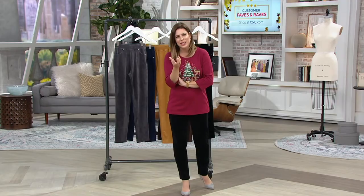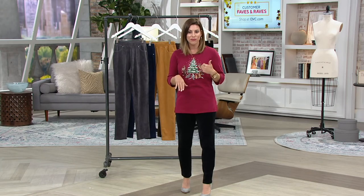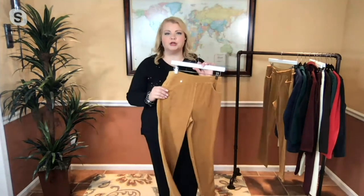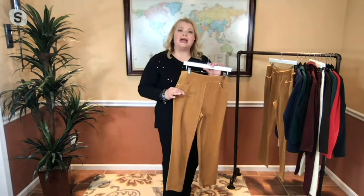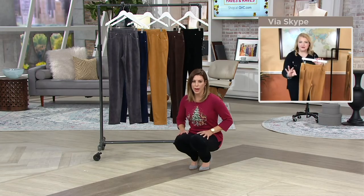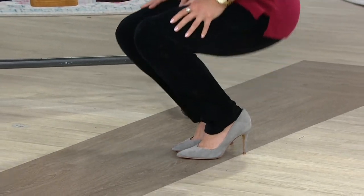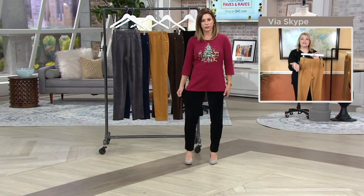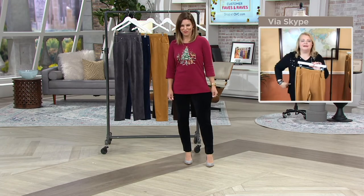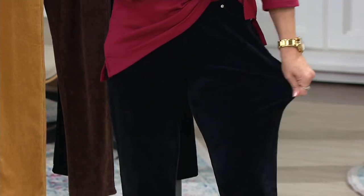I really love having a pant that's an alternative to wearing jeans — that's my go-to, but sometimes I want to change it up without sacrificing comfort. These are comfortable, comfortable, comfortable, and there's no reason you can't be comfortable and still look cute and pulled together. With these slim leg pants you can do both — they allow you that ease while still looking great.